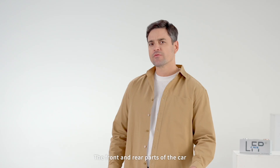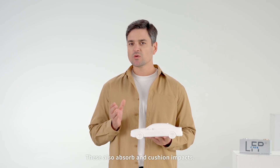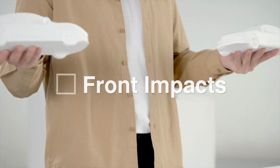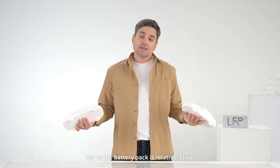The front and rear parts of the car feature beams that support the vehicle's structure. These also absorb and cushion impacts. This means that for common collisions like front impacts or rear-end collisions, the risk to the battery pack is relatively low.